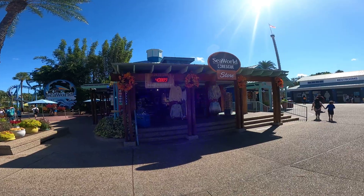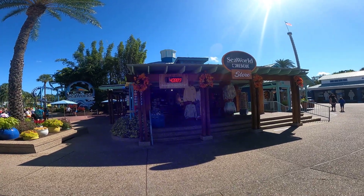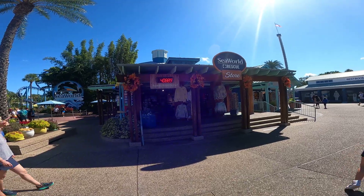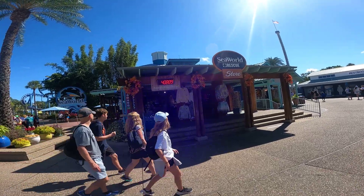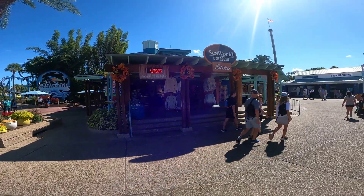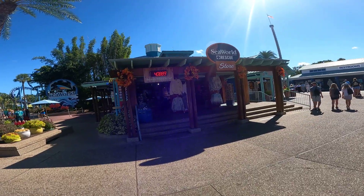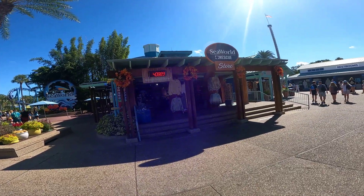What is going on everyone, this is Dylan from We the Coasters. We are checking in at SeaWorld Orlando on a beautiful day, giving a quick little update going throughout the park. We'll see everything with all the changes going on, including the new project with Penguin Trek as well as whatever's going on with Shark Encounter.